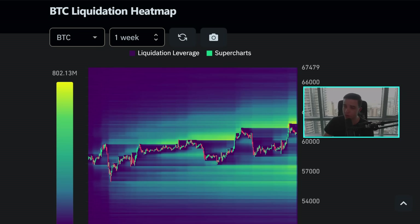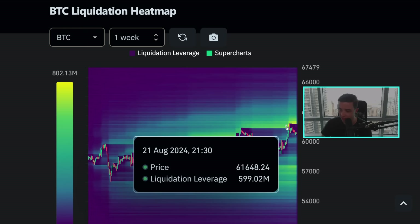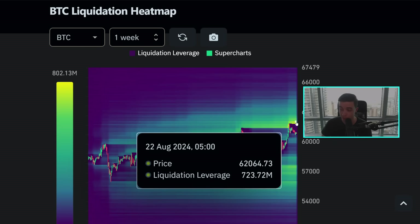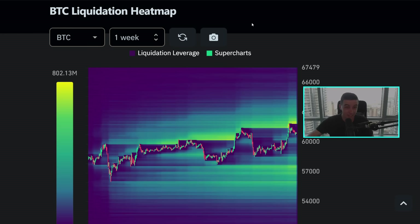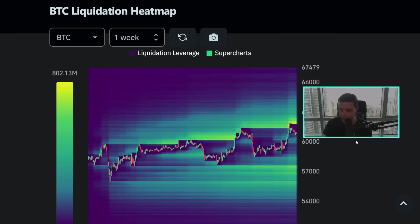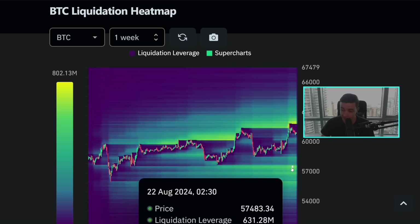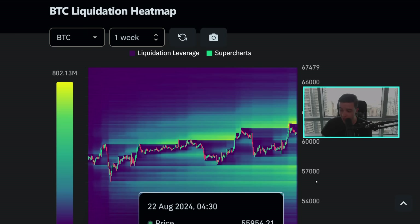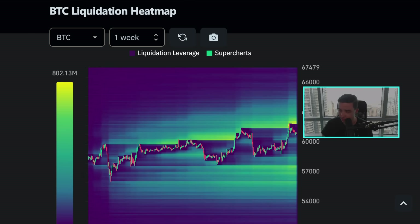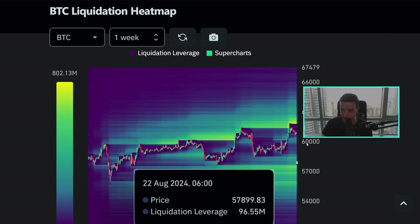Taking a quick look at the Bitcoin liquidation heat map — right now we have just taken out a little bit more liquidity to the upside, which was sitting at around $61,500 give or take. We still have a little bit more liquidity to the upside at around $61.9K to $62.1K, and potentially in a couple of days, after we see this bearish divergence play out, we could come up to take out that liquidity. Other major levels of liquidity are at around $57,500 and just underneath $56,000, with a small amount of liquidity closer towards around $63,000 to $64,000.